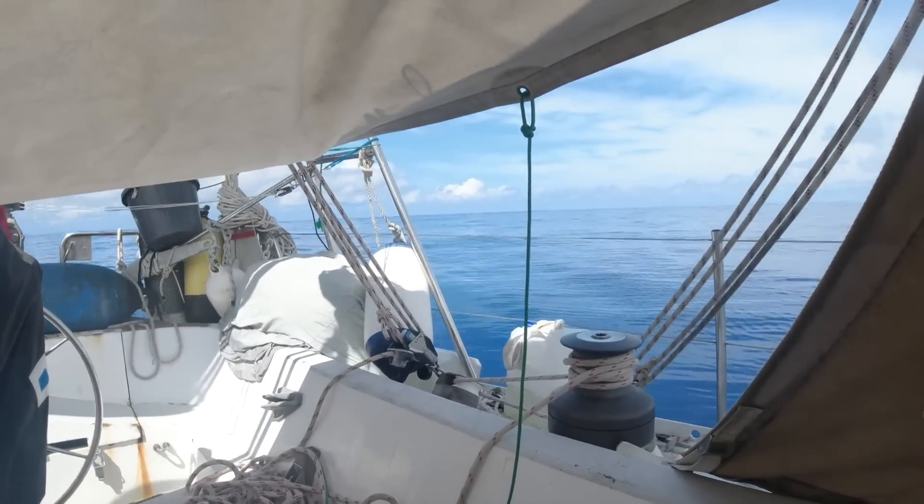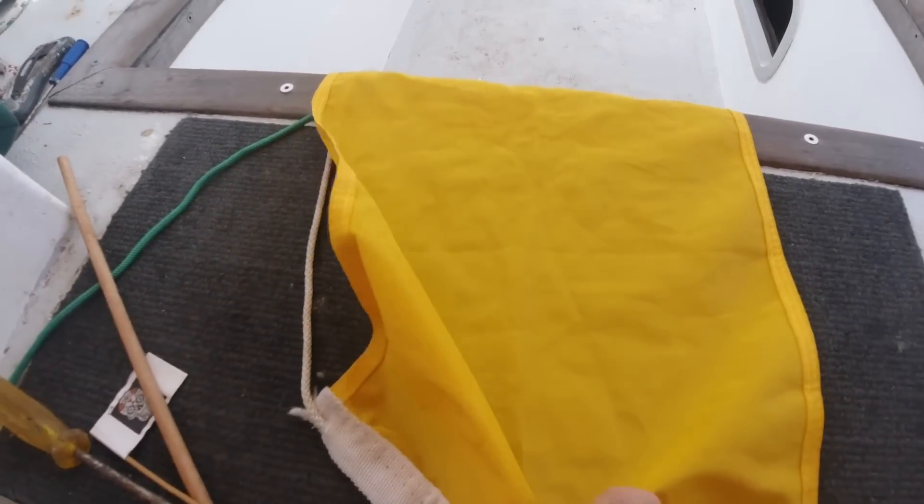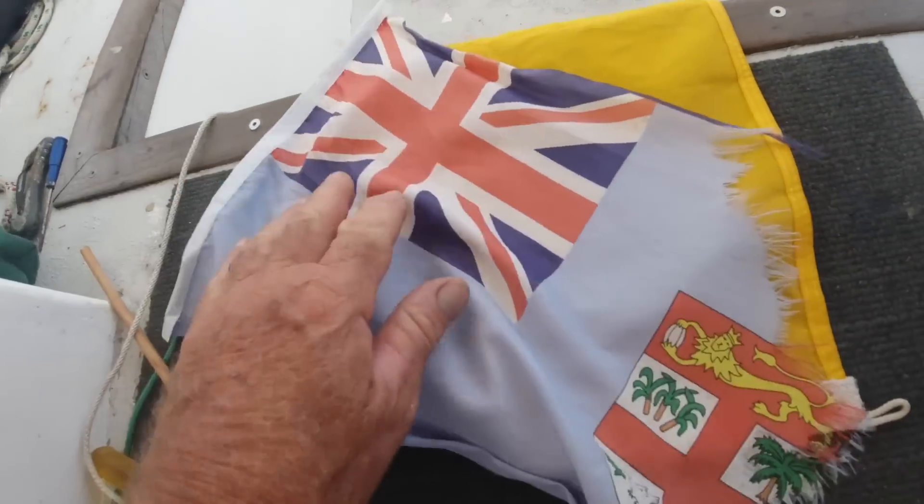While we're still becalmed, doing a few jobs. Got to get my courtesy flag ready to put up. In fact, I'll put it up now. The old courtesy flag for Fiji - that's done well.